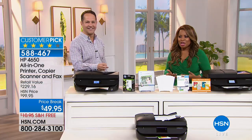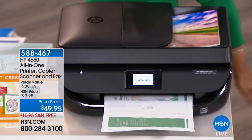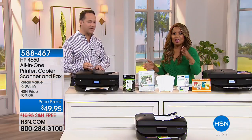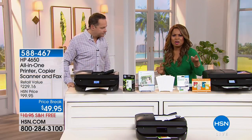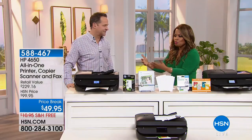Most printers get you on the back end with ink — don't let them. Upgrade to a new printer today and sign up for the Instant Ink program. You just need a debit or credit card. A free month of Instant Ink is included. You can start on the $2.99 plan and bump up if needed — it's flexible and easy to change.